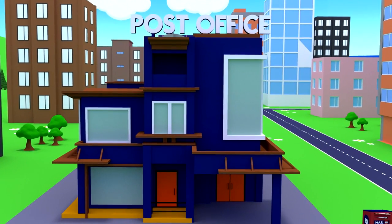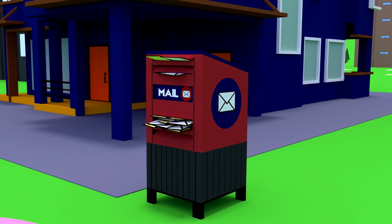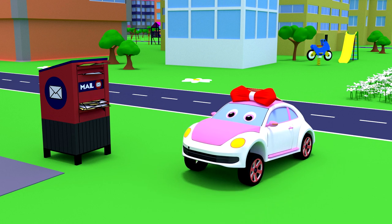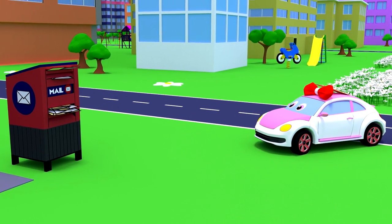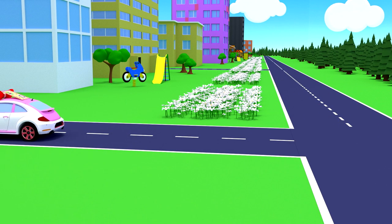We are in place. This is a post office and next to it is a mailbox, in which people can drop their letters. But the mailbox is full — many letters have accumulated, and there is no one to take them to the recipient.